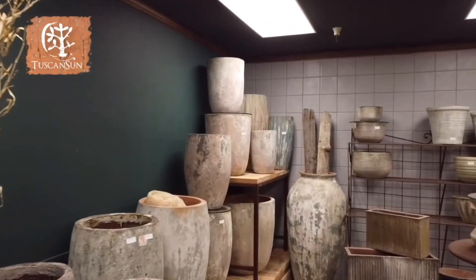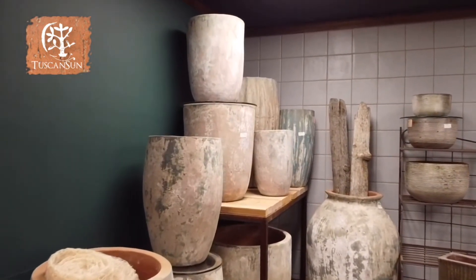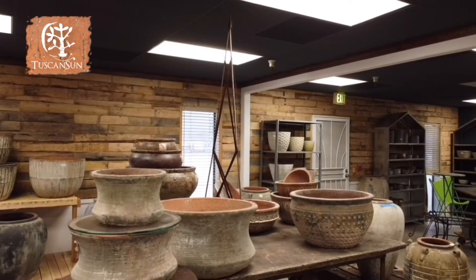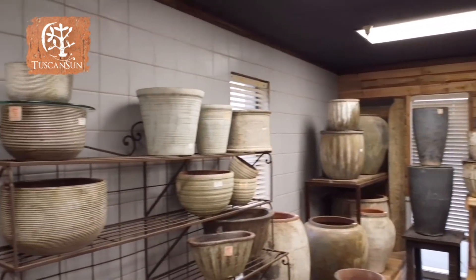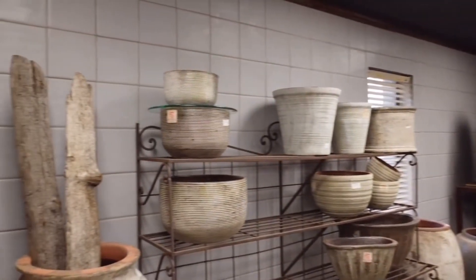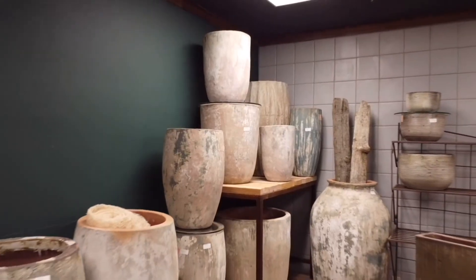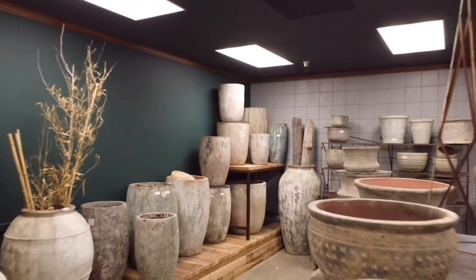Our Tuscan Sun line can be best described as rustic elegance. Influenced by the beauty of Tuscany and French Country Gardens, Tuscan Sun exudes a finished look from the old world. Handcrafted artistry and color variances characterize every piece and convey a sense of uniqueness to its products. This line is undoubtedly the most fashionable collection on the market.